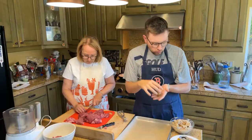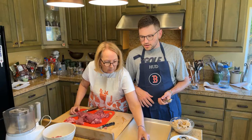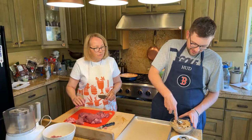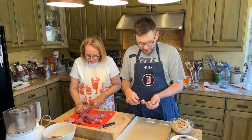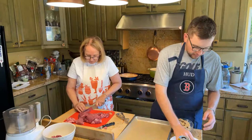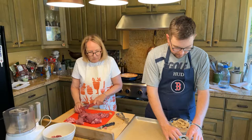Fun fact about Demerara sugar: it's often believed to be the original form of sugar used in an old fashioned. It's also a type of sugar used in many Barbados rums. Ernst always has the booze facts. He's a functioning alcoholic. It's basically Caribbean sugar.